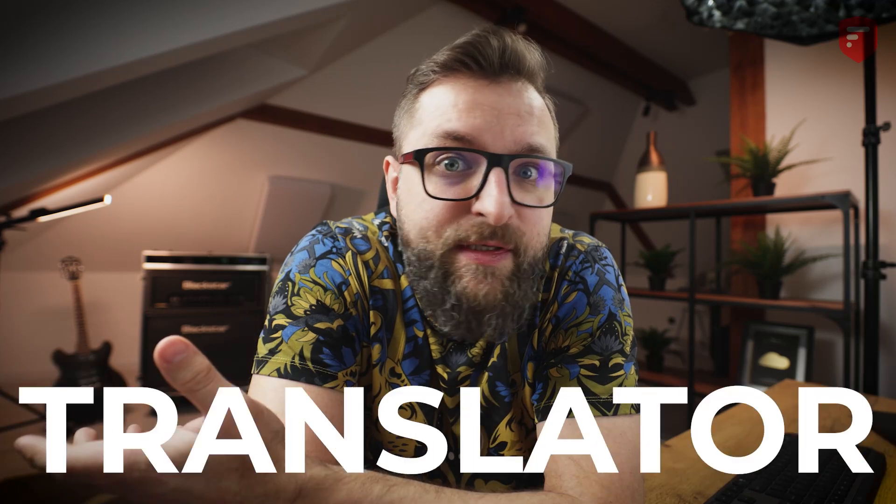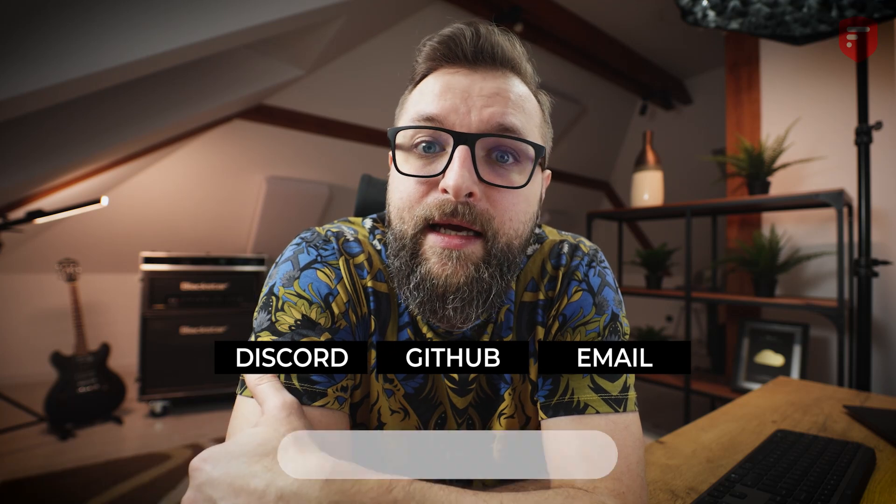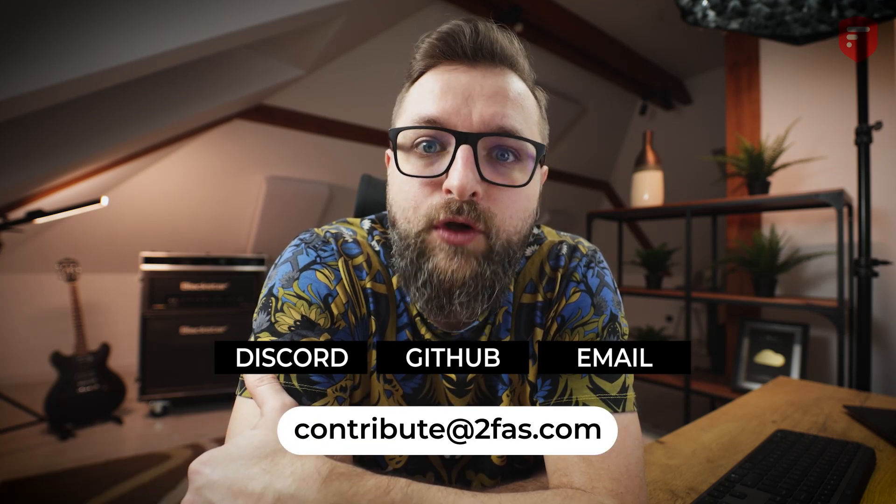If you are a security expert, developer, graphic designer, translator, or cyber security enthusiast, please join us and together let's build this amazing app. If you're interested in contributing to the 2FAS app in any way, please get in touch with us on our Discord server, on our GitHub, or email us at contribute@2fas.com.